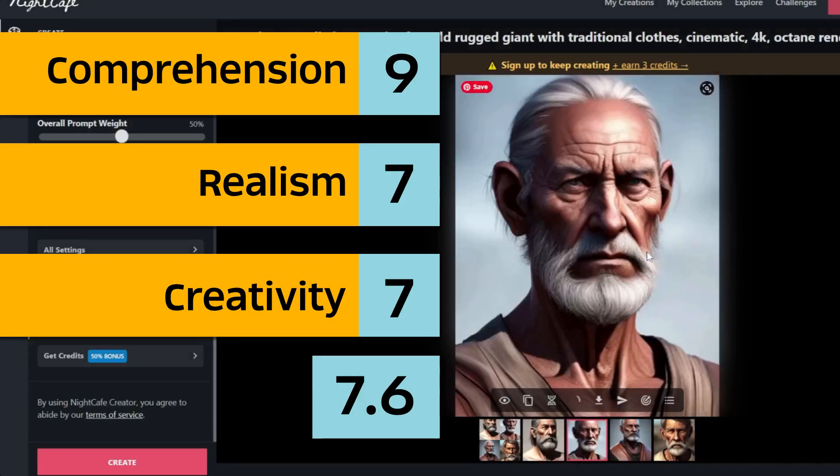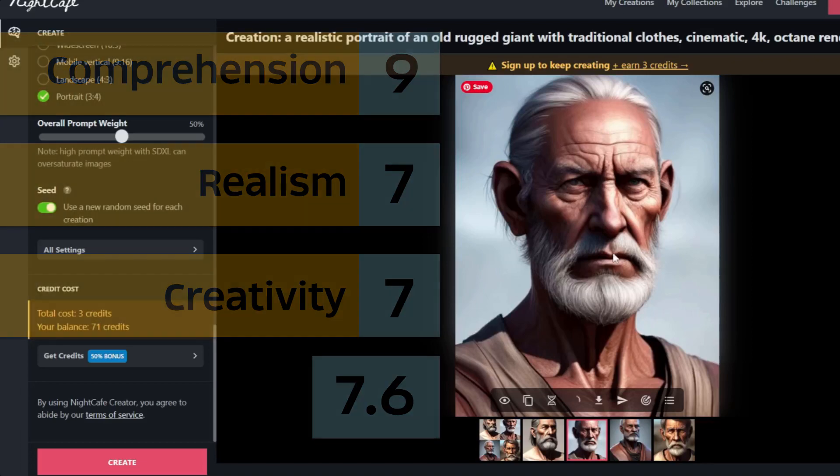And now for the scores: comprehension 9, realism 7, creativity 7 — an average of 7.6. That's it for Night Cafe.